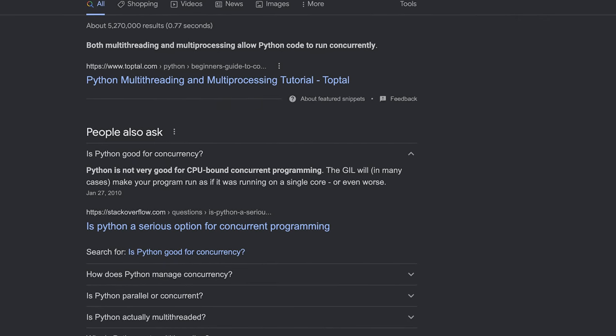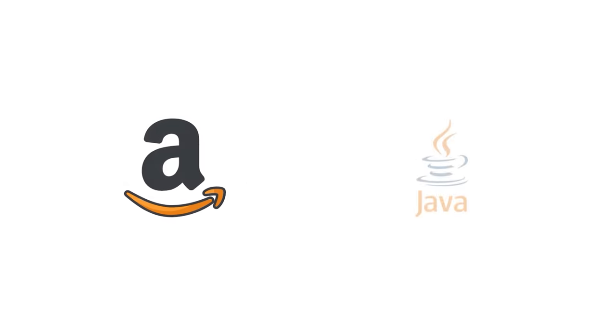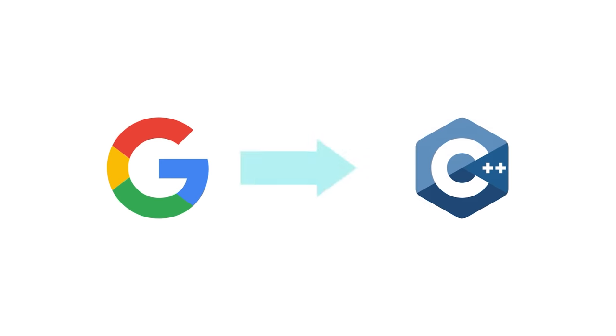Another issue with Python is that it has limited support for concurrency. For these reasons, Python is rarely used to build complex backend systems. Looking at my own work experience, most of Amazon's backend is in Java and most of Google's is in C++. I have many friends who work on the backend at companies like Microsoft, Uber, and Facebook, and they don't use Python in their services at all.